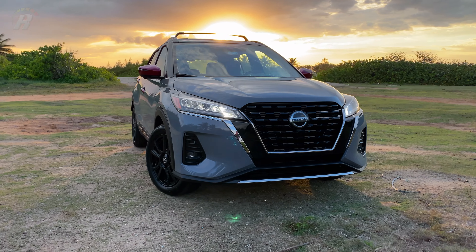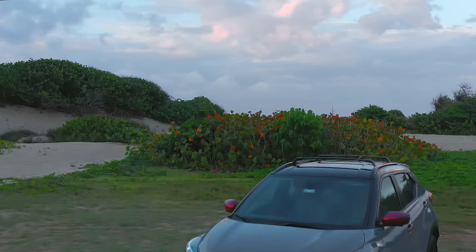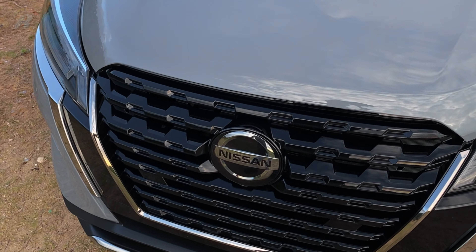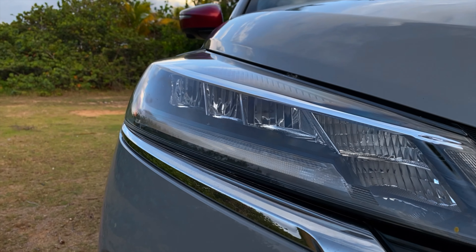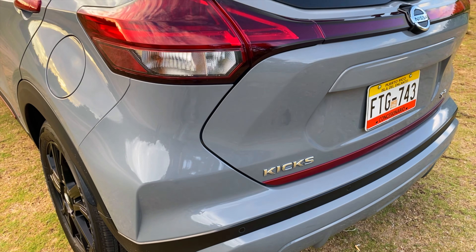Su atractiva fascia delantera presenta un nuevo diseño de doble V-Motion que brinda un aspecto más potente. Meanwhile, the new front and rear lights offer a modern and premium effect.